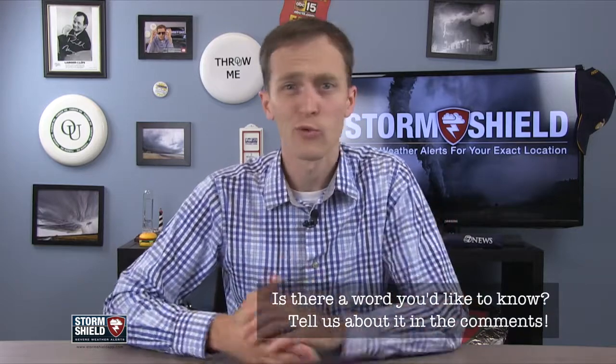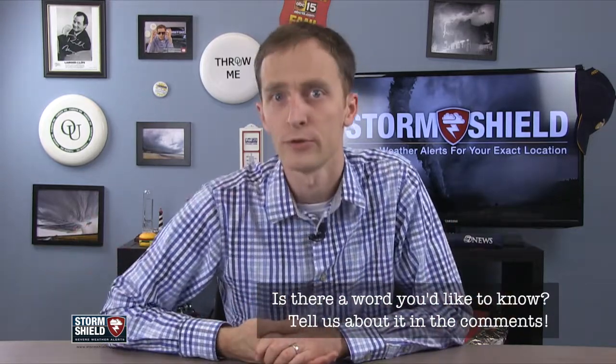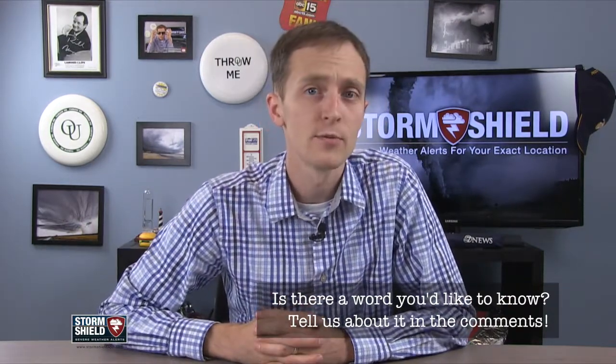Do you have a terrifying weather word you'd like to know more about? Or maybe you have a really long YouTube handle you'd like to share? Tell me about it in the comments below, tweet me, or send me a message on the Storm Shield Facebook page. As always, thanks for watching. Don't forget to like this video and subscribe to our channel. That way, I'll see you next week.